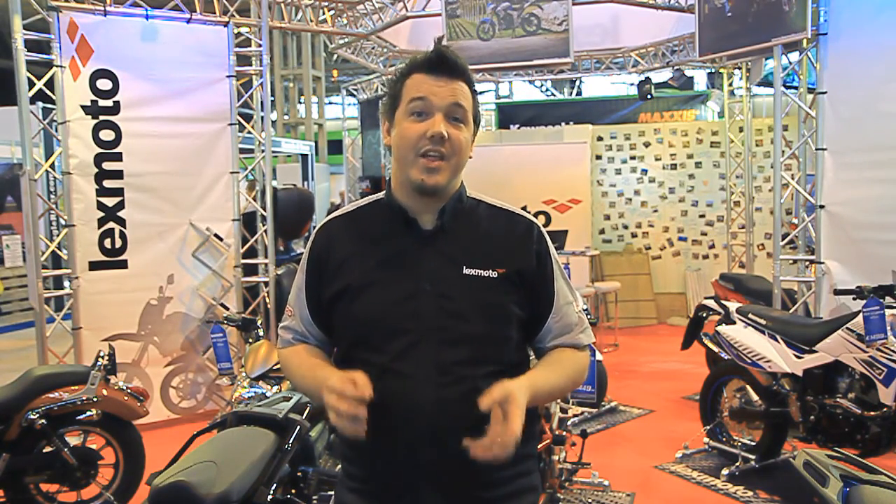We're confident that this year is going to be the year that Honda and Yamaha really get worried about our presence in the market. That's where we want it.